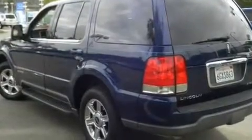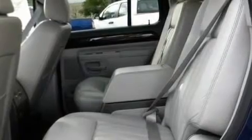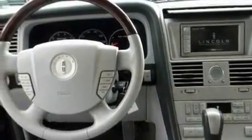Its top features include memory settings for the seat's positions so you can recall your favorite alignments with the push of one button, a power passenger seat, steering wheel mounted controls, interior wood trim accents, and a trailer hitch receiver.